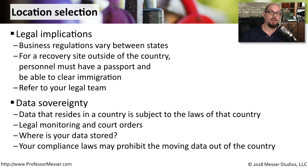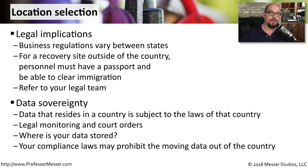There are also legal questions about where the data resides. If you have data residing in a particular country, it tends to be subject to the laws of that particular country. This means that any legal monitoring or any court orders will be subject to the country where that data resides. You may be subject to compliance laws that require the data to remain in your country, and you may not be allowed to store any data outside of your national borders.